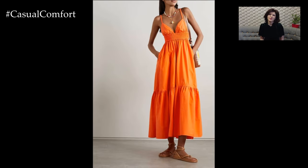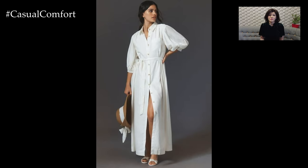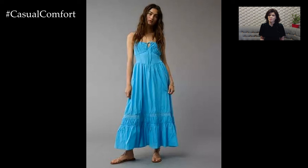A floppy hat or a headband can add an extra boho touch. For footwear, go for gladiator sandals or ankle boots. A fringed bag or a leather crossbody bag will complement the outfit perfectly.